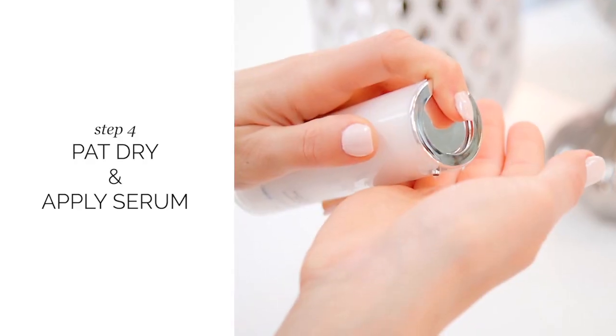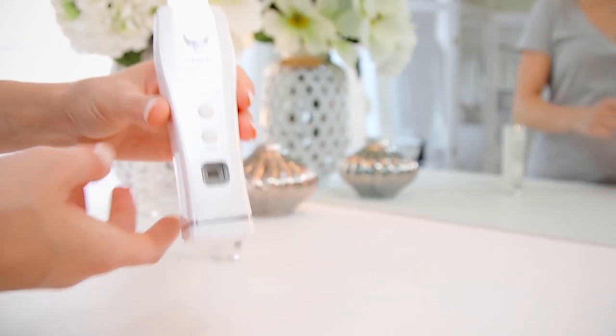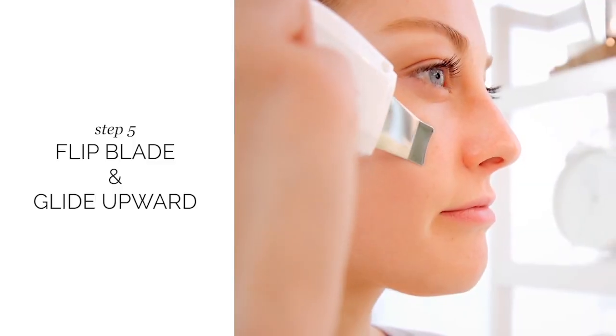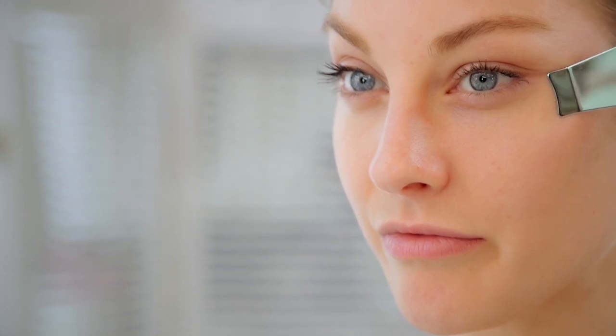Then, gently pat dry and apply serum or moisturizer to the skin. Turn the device back on to soften mode and flip the blade over to the smooth side and glide in an upward motion. This will help product penetrate deeper into the skin while giving a micro-massage.